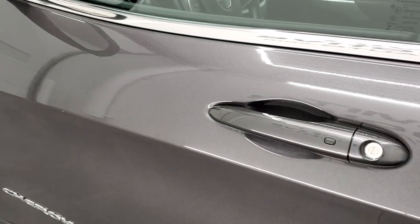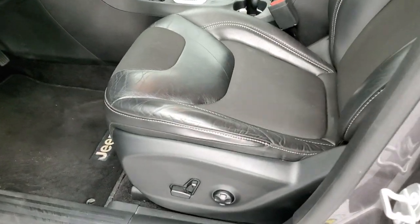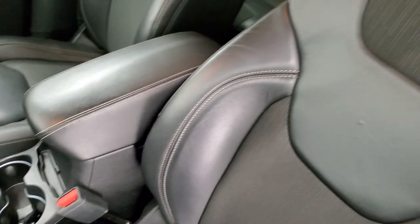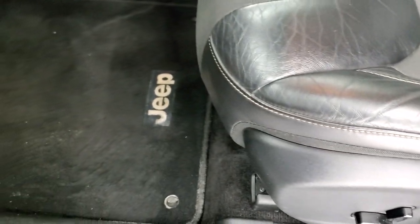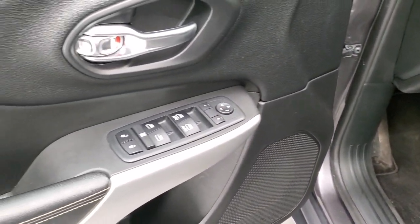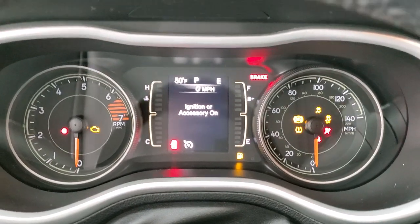It does have the enter and go system — you just have to have the key fob in your pocket, put your hand in there, and it will automatically unlock. Inside, the Latitude package gives you the cloth and leatherette interior. There are no rips or tears on the seats; they are in excellent shape. Power driver's seat with lumbar. Factory floor mat. Auto headlamps. Power windows, power locks, and power mirrors. The door looks really good. We'll hop inside.